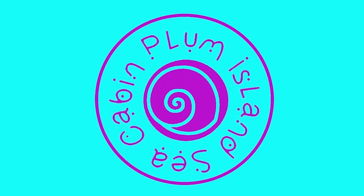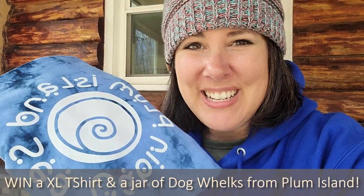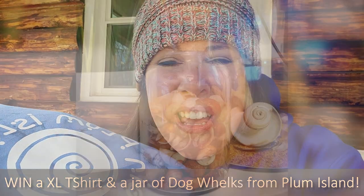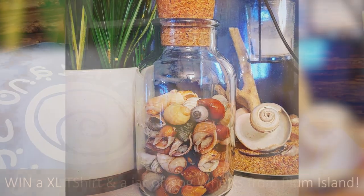It's giveaway time! Today you have the chance to win a Plum Island Sea Cabin tie-dye t-shirt. We did end up filling that dog welk jar, so I'm giving away all those dog welks and this t-shirt to one of you.